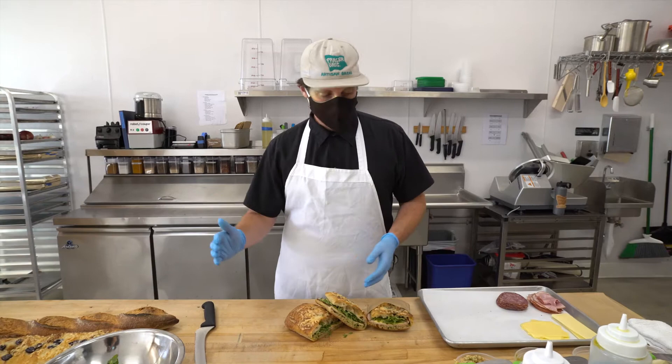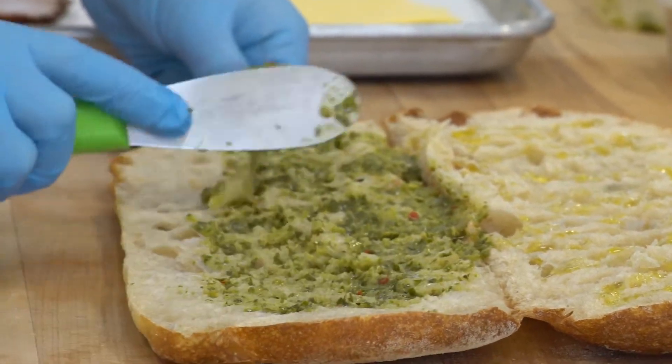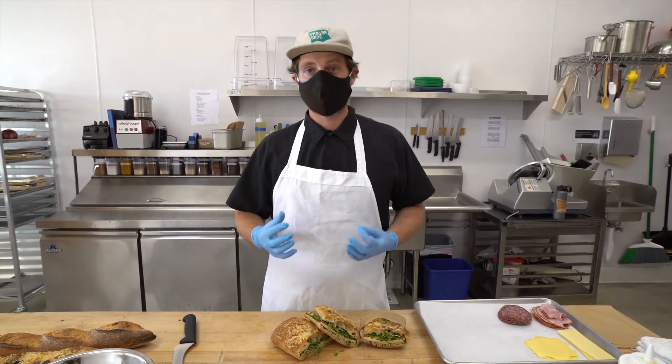We're going to load it up with some delicious chimichurri sauce, which is like an Argentinian green, herbaceous sauce. It's really bright, delicious, and vibrant.